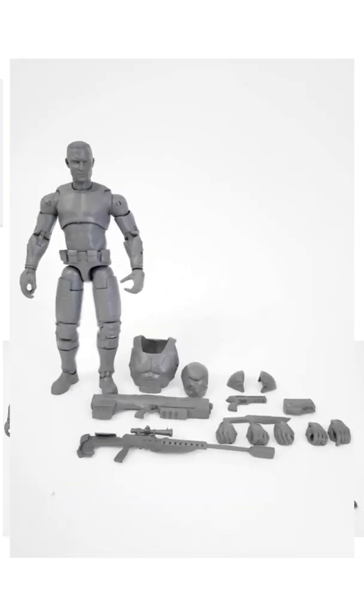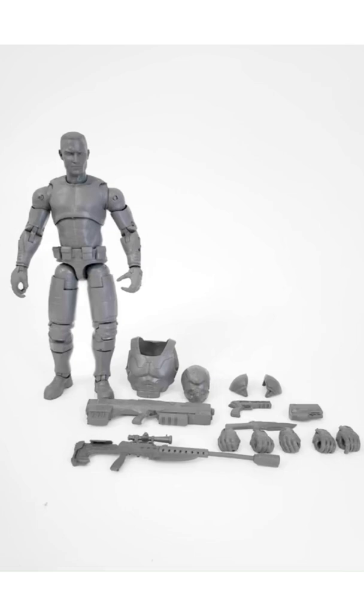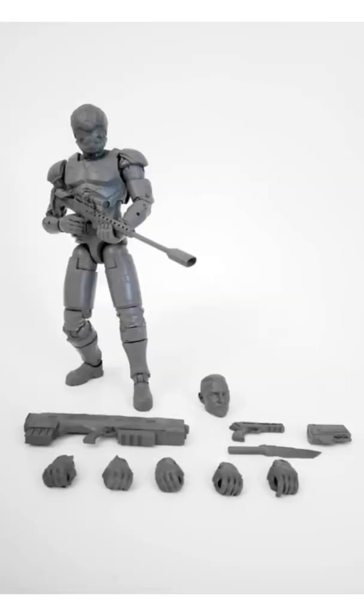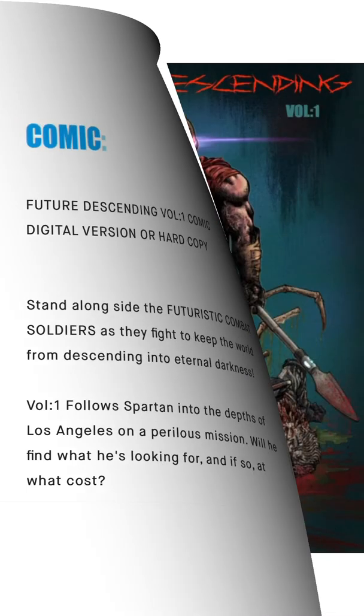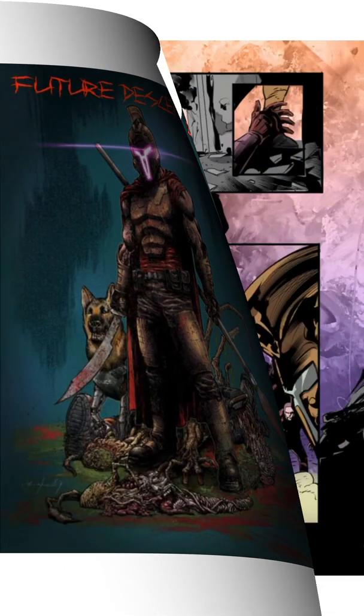They're going to do artist proofs as well, so if you want to get those they are coming too — you can paint them up yourself. They come in a nice grayscale. And then you got a comic book that's going to come with it too, so this is a really nice looking artwork for this comic. It's a really cool Kickstarter.